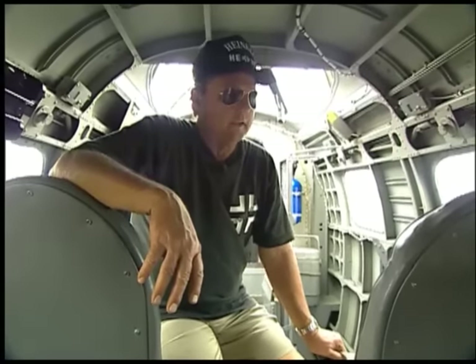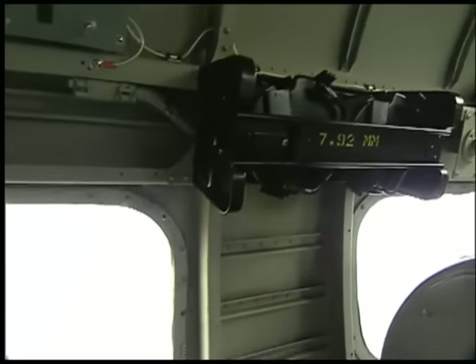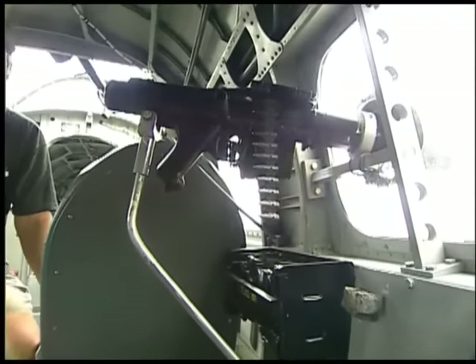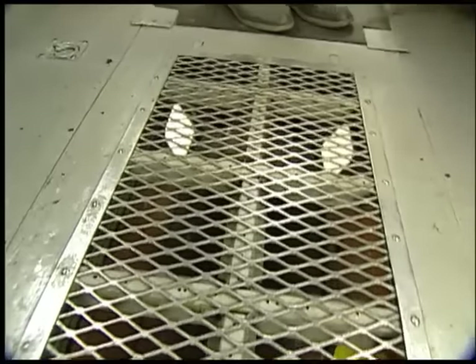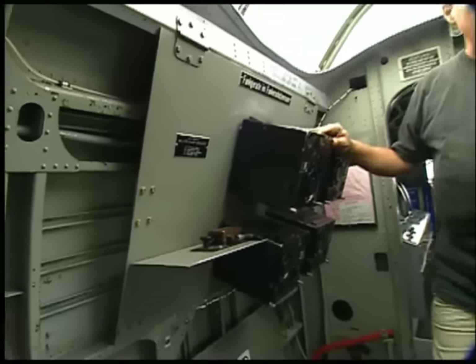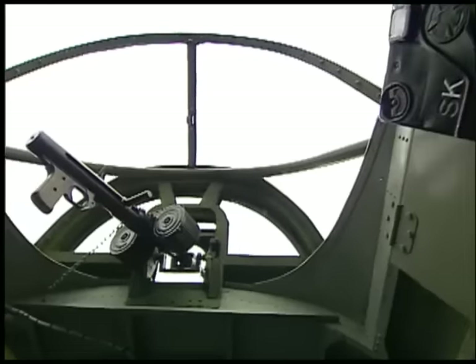We're in the waist area, and there's a 7.62-millimeter machine gun on either side. The waist gunner was in this position, and he was also a radio operator. The grating that we are standing on isn't normally there — we've got it there so we can have people come and tour through the airplane.